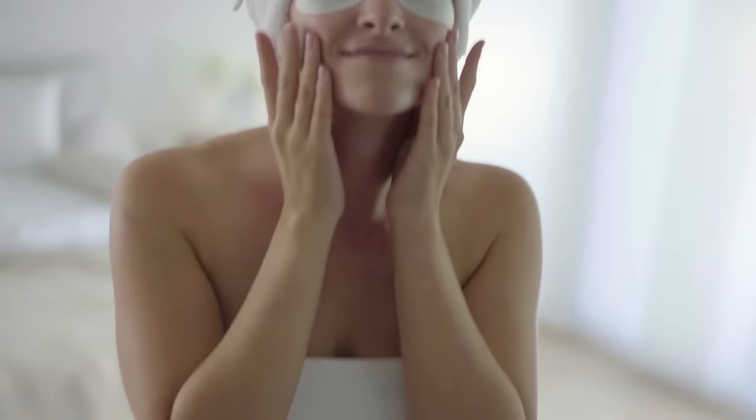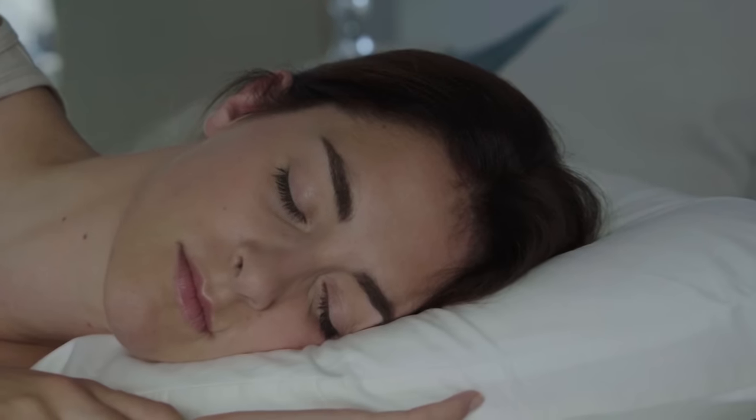Every day, we try to make our skin beautiful and young-looking, but what happens at night? When we sleep on the side or stomach, face skin gets squashed, stretched, and compressed for eight hours in a row every night, and we wake up with morning puffiness and creases on the skin. Over time, these morning creases turn into permanent wrinkles.